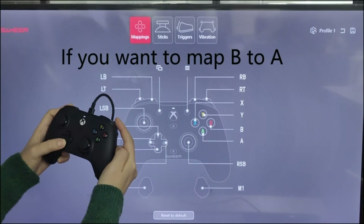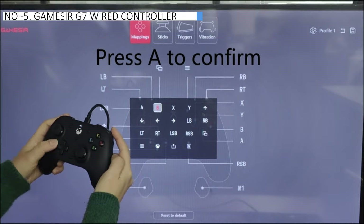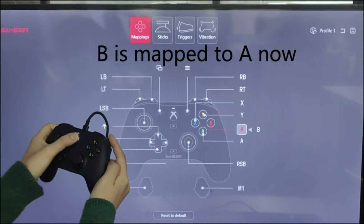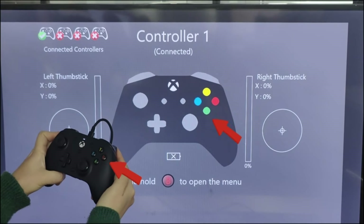When you actually use the controller, it feels really smooth and the buttons make a nice clicking sound. It's not too heavy either. Some things could be better, like the directional pad and the way you plug it in, but those are just small issues. Overall, it's well made, especially considering the price.